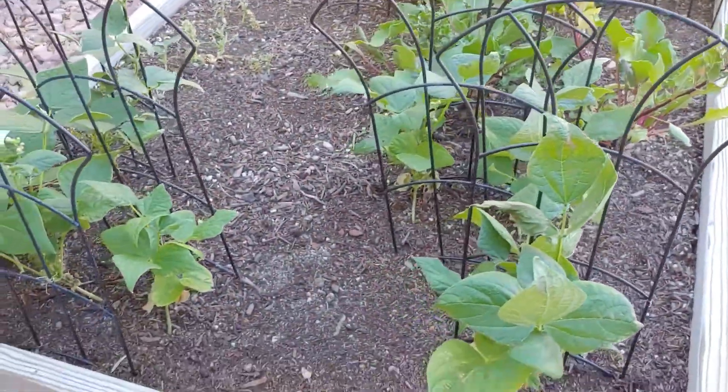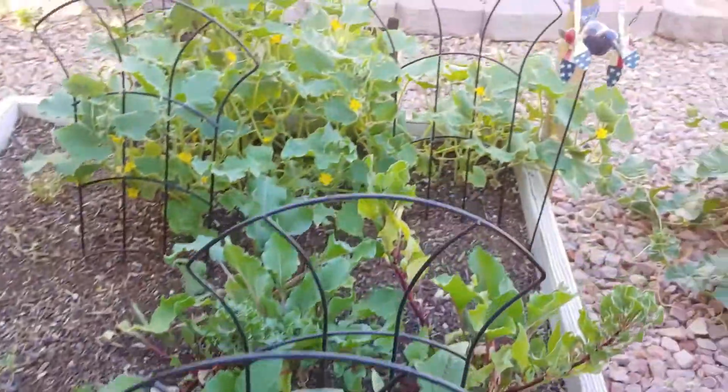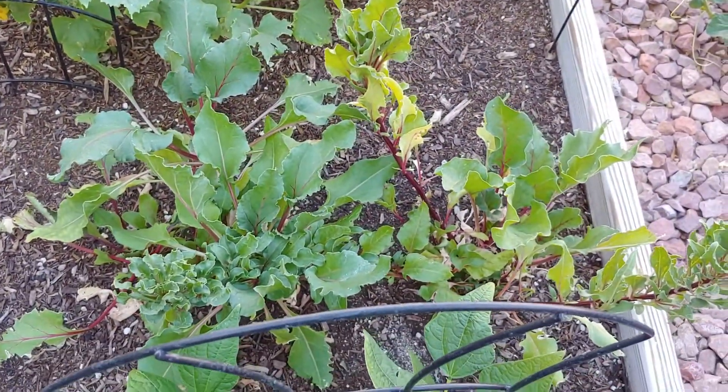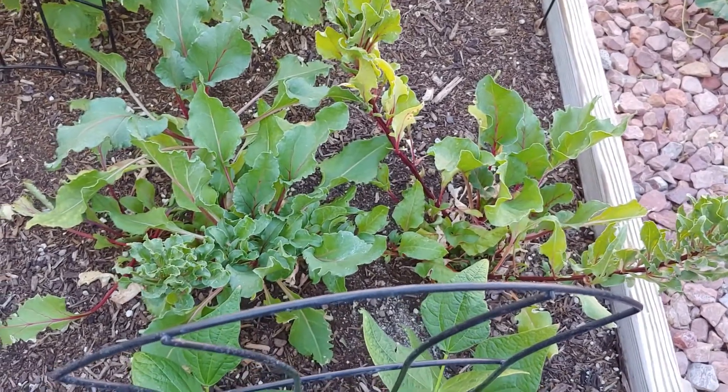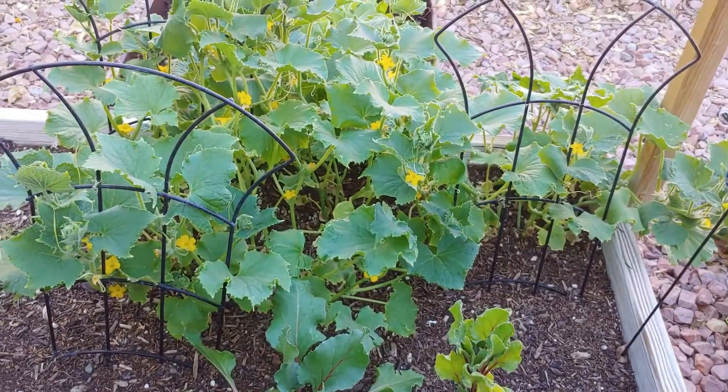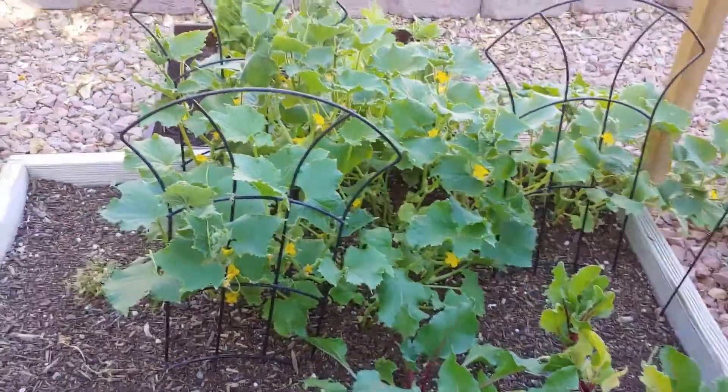We've got some green beans here. I've got a couple of beets growing in here — there's about three of them. And we've got some cucumber.